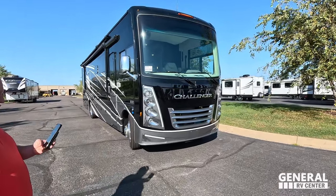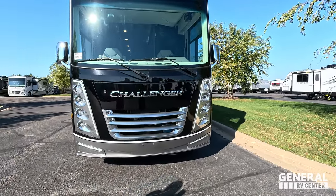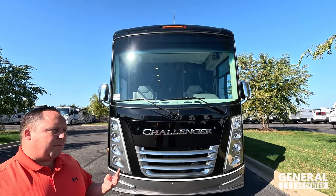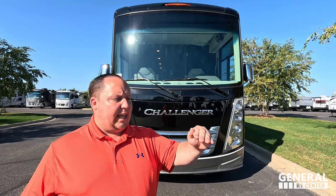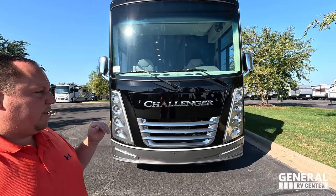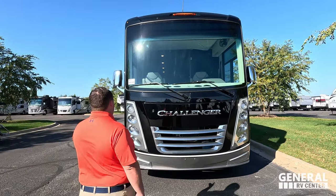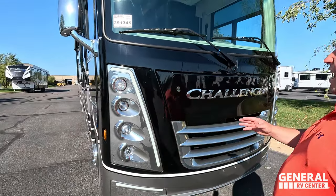The model is the Challenger 35MQ. The tip-to-tip length is 37 feet 2 inches. There are pretty much four levels of Class A gas motorhomes: your Ace, Winsport, Hurricanes, Luminates, Miramars, and then your Challengers. This is tier four — top of the line. Beautiful full body paint standard. I love these front LED lights. Look at how big these lights are — absolutely huge. I love all the chrome around it.